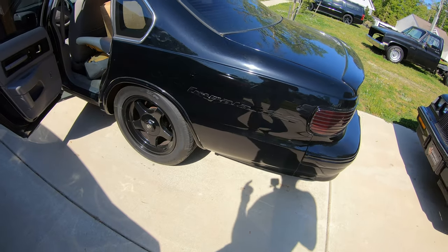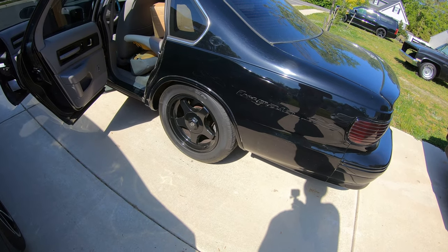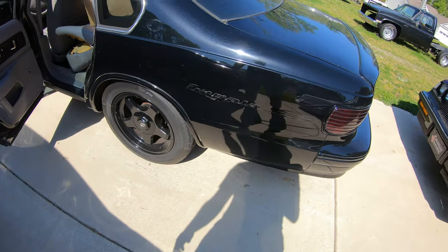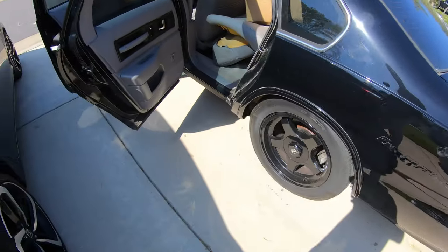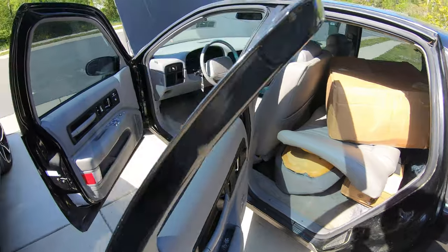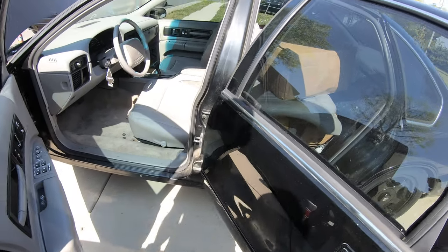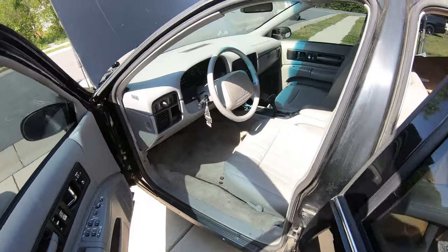I need to figure out what wheels to get. I keep thinking about billets, then I want the Sandman design replicas, and then I want some 4G Autos. I don't know which one I'm gonna go with - I need to make my mind up soon because I do want to go ahead and get my wheels in.